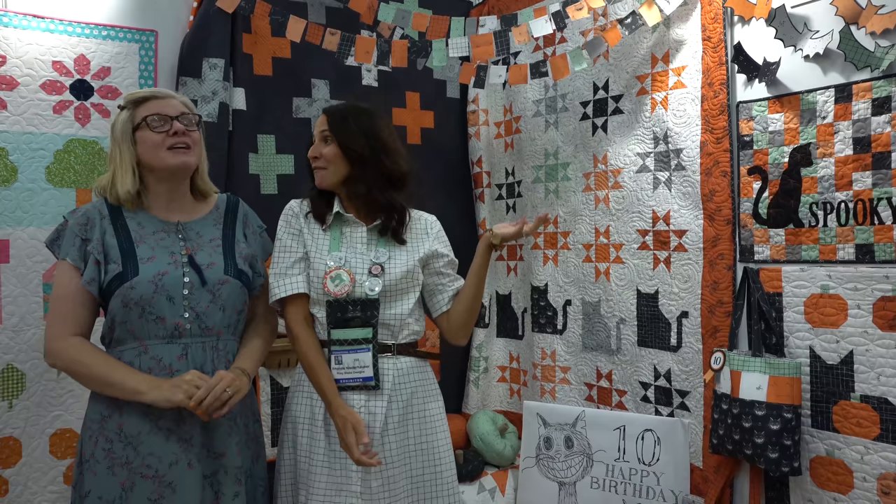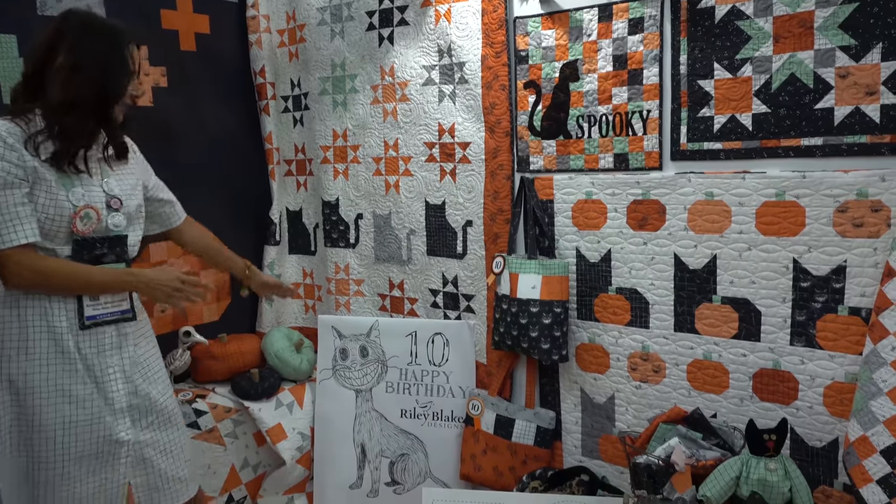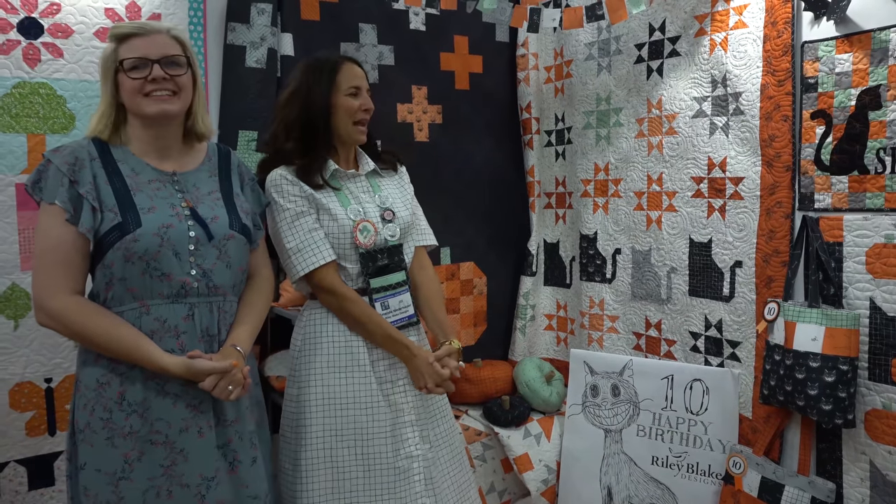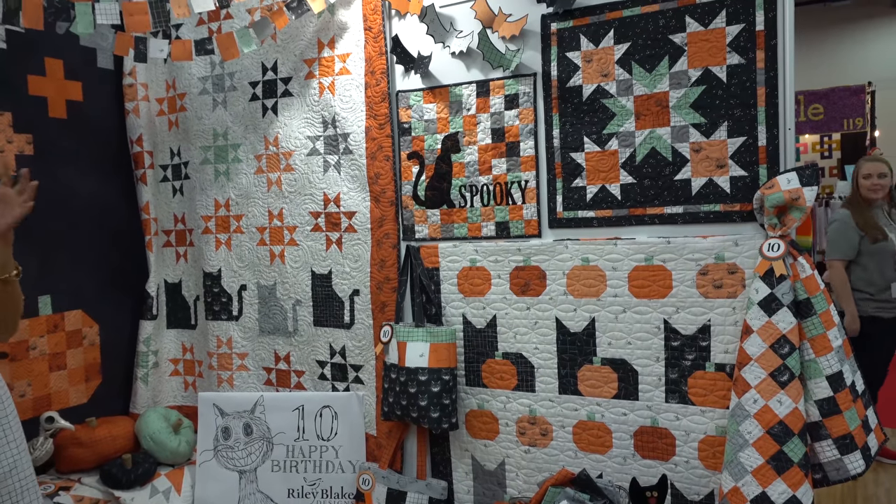Hi Kimberly, I'm Amanda, AKA Jedi Craft Girl. This is my first line of fabric with Riley Blake, and it's called Scaredy Cat because I love cats and Halloween. The inspiration came from a hand-drawn cat that my daughter came up with for an art project — a scary cat that is very mischievous and kind of evil. We have bird skeletons in the fabric — you can put the two together: cats and a bird skeleton.